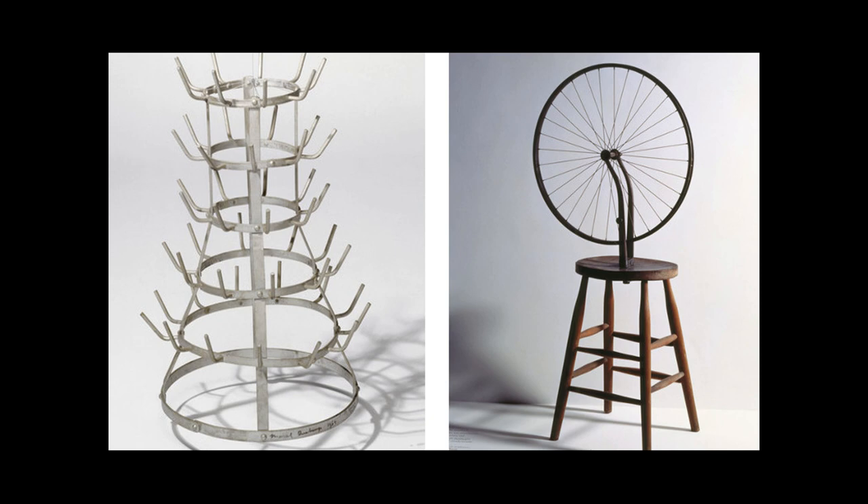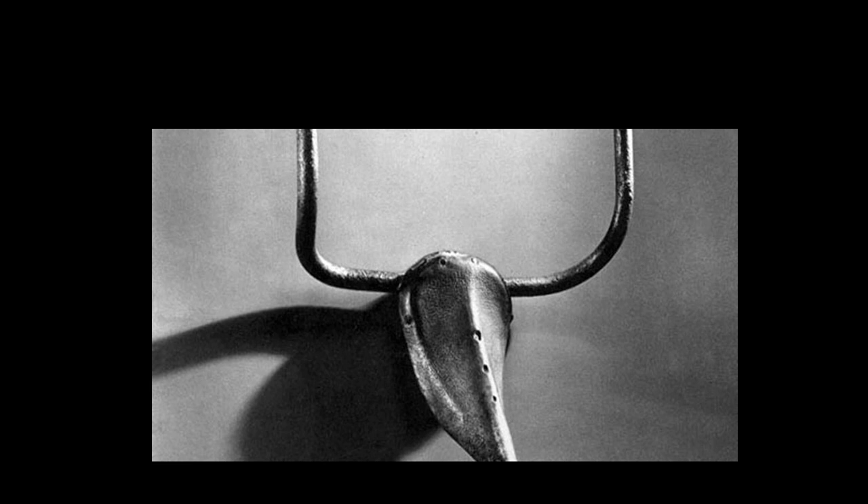On the right was a ready-made of an existing piece — a wine bottle drying rack. And on the left, this is called a combine, where he would take two ready-mades — a stool and a bicycle wheel — and join them to make his work of art.